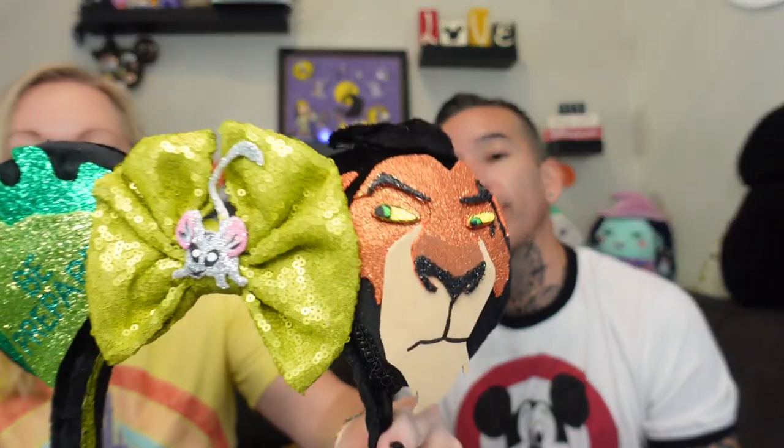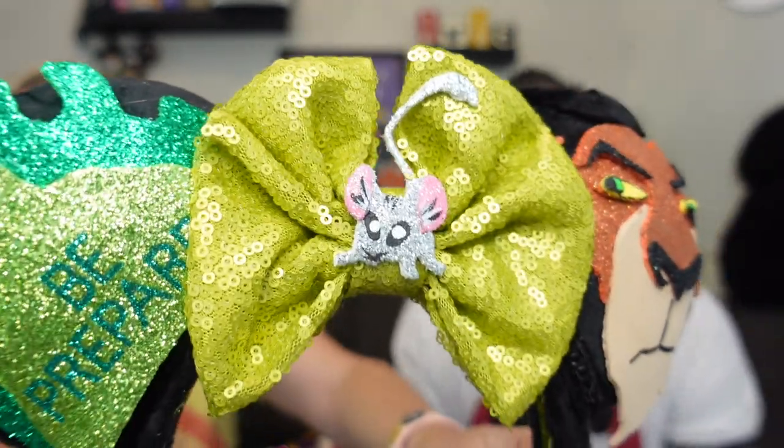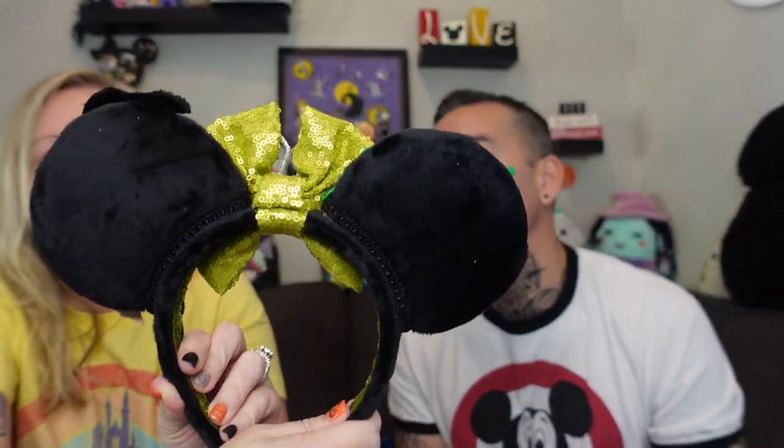Larry likes Scar, so Lion King — and we just did the virtual run. I thought it was perfect to get the Lion King ears. Look at the great villain — 'Be Prepared'! They're just black on the back so you can see his hair, and they have a ribbon on the headband. This one's comfortable too. I like how he's got his little shifty eyes going on. Great for Animal Kingdom!